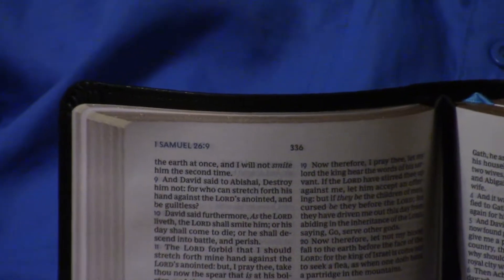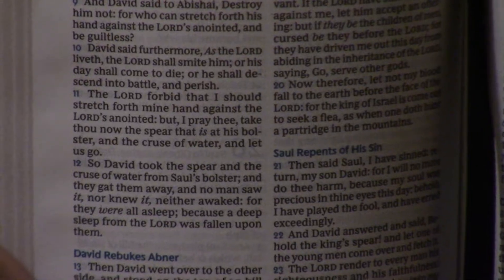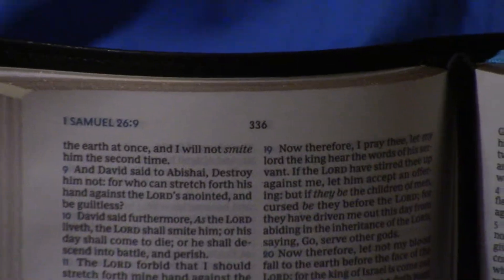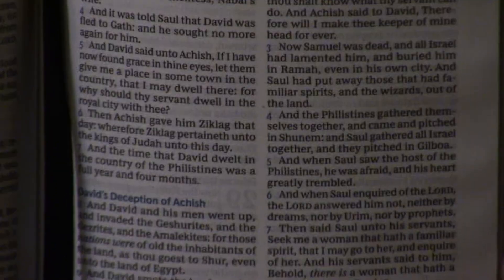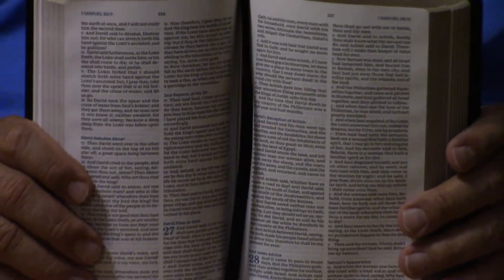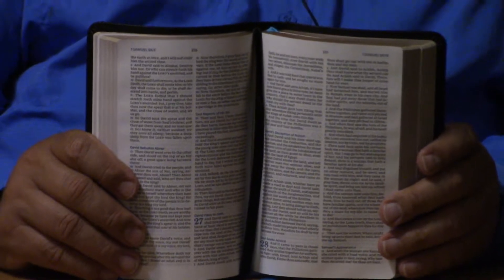If you would have told me back in the 1980s — if somebody would have handed me this Bible — I would have said that's a good thick top-grain cowhide slash calfskin leather. I would have never dreamed that they could make imitation leathers of this quality. They're petroleum-based. This is the greatest time in human history to buy a Bible.